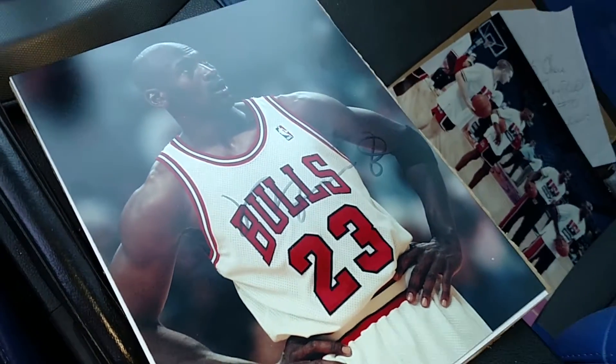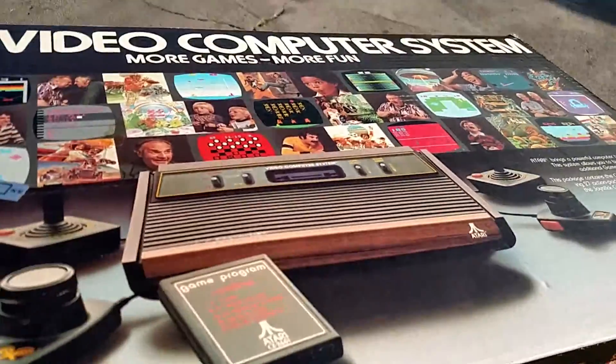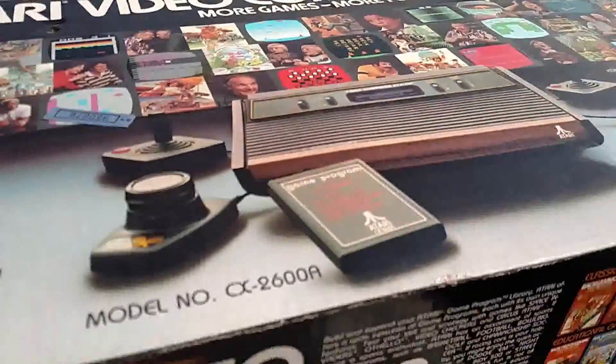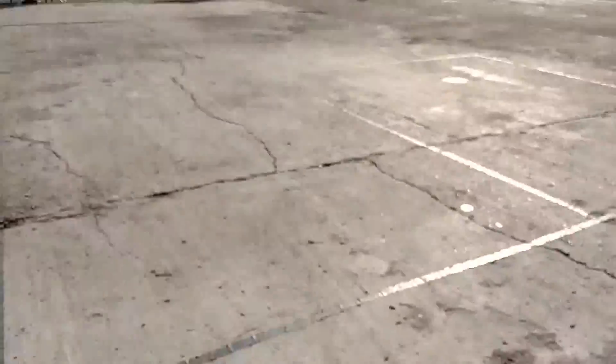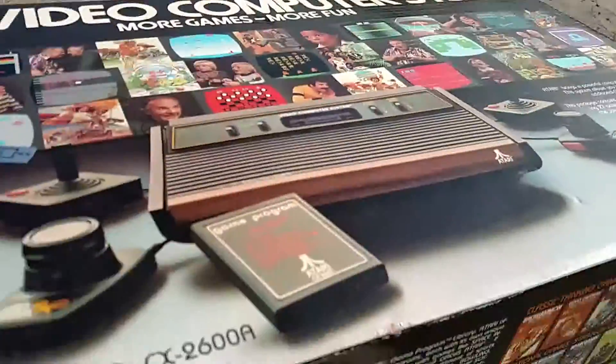I just picked this up for $15 - pretty awesome score, complete box in great shape, great addition to the collection. By the way, I'm currently at the Modesto flea market - forgot to add that.